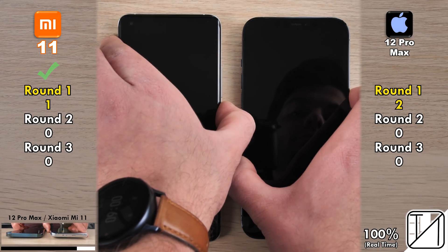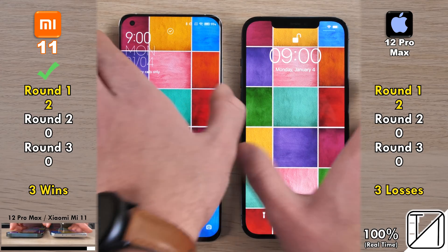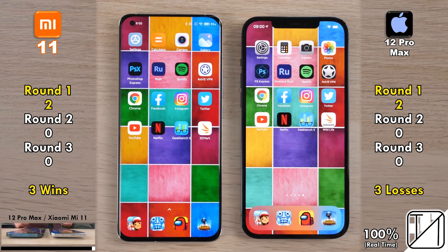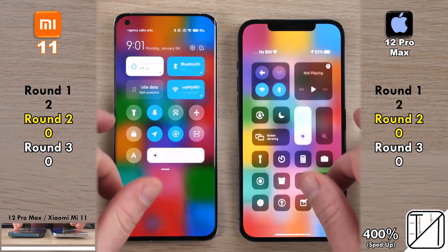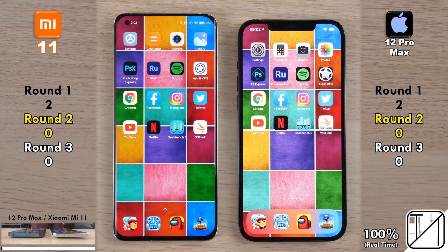Testing the 2D unsecure facial recognition sensor on the Xiaomi's selfie cam against the 3D facial recognition system on the iPhone, the Xiaomi was quicker every single time, getting its second and final point in round one — matching both devices with two points each in round one.